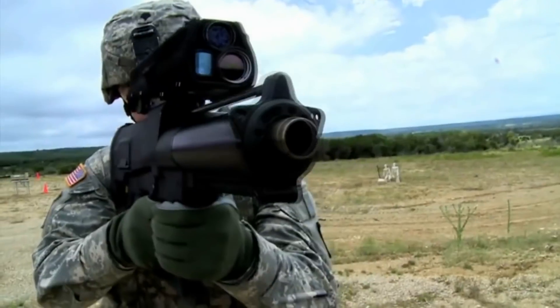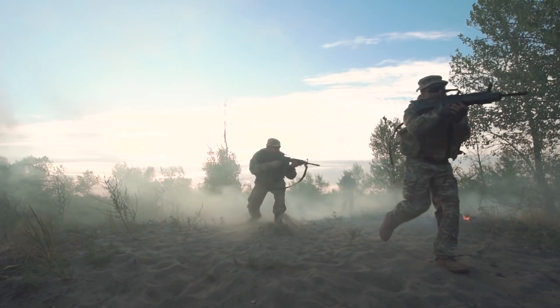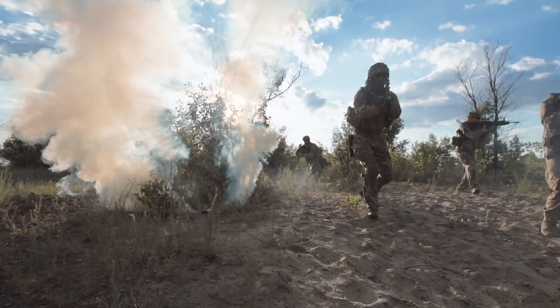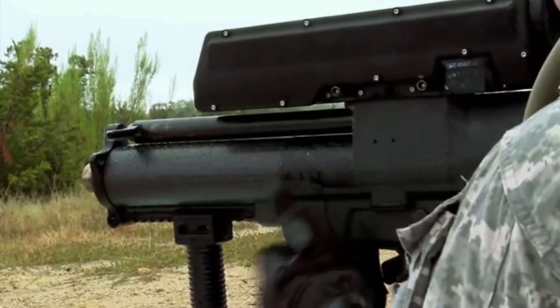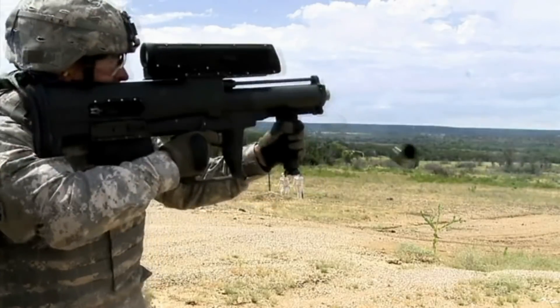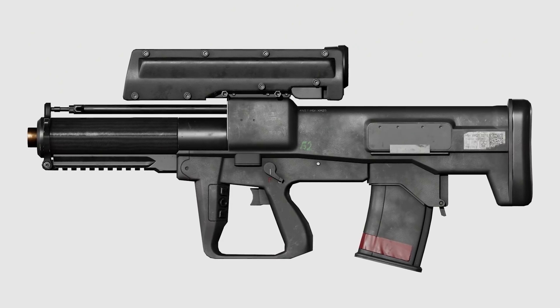XM-25. Modern battlefields are always in need of a grenade launcher. Such a fighter can provide effective support to an army unit, especially if armed with an XM-25 grenade launcher system. German engineers developed this weapon aimed at multi-functionality, creating a grenade launcher intended for use in open areas and elimination of the enemy behind various protective constructions.